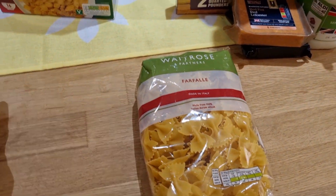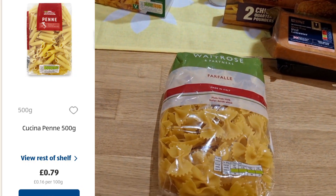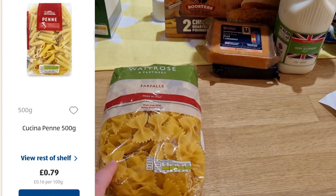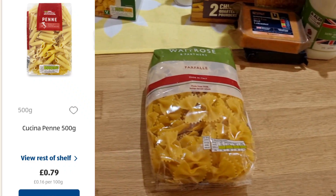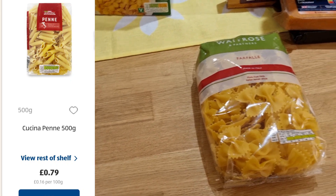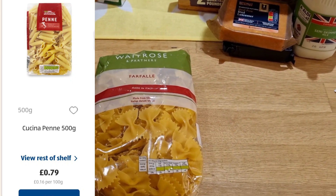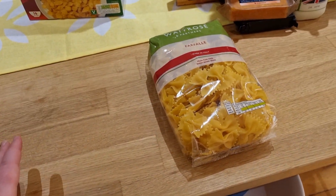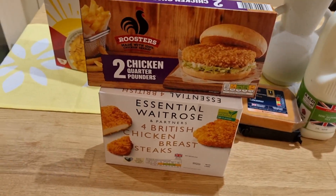For pasta, just imagine a bag of Aldi pasta here — 79p for 500 grams, similar branding to the Waitrose bag I picked up, so not the very cheapest. The Waitrose pasta is £1.50 for 500 grams. So there's a 71p difference for pasta.